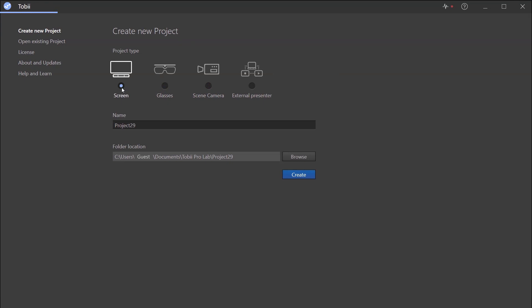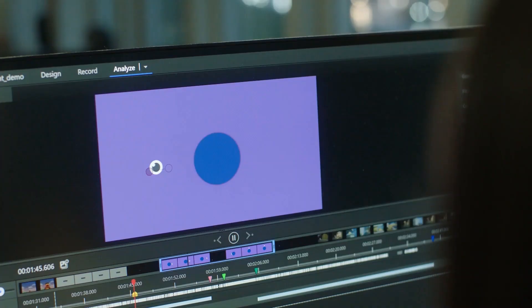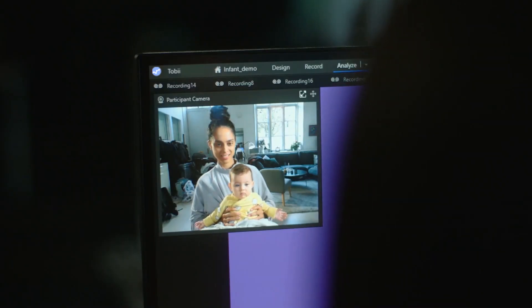Want to conduct a wide range of behavioural studies using a software that can support you through all phases of your eye tracking experiment? With Tobii ProLab, you can run simple to complex experiments, from psychology to consumer research studies, expanding on the opportunities for understanding human behaviour while making it easier than ever to design, execute and analyse your work.